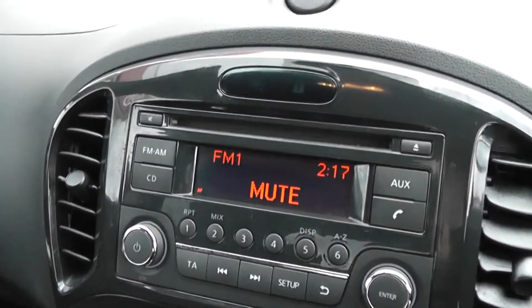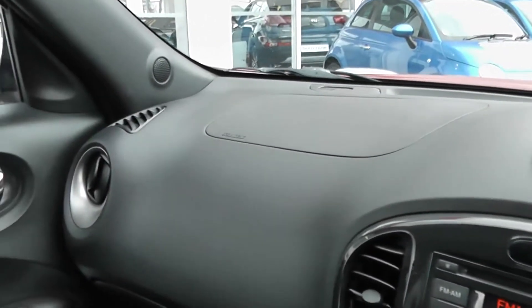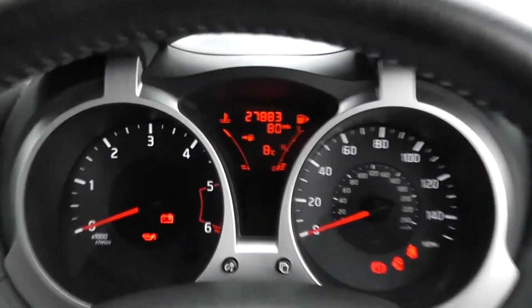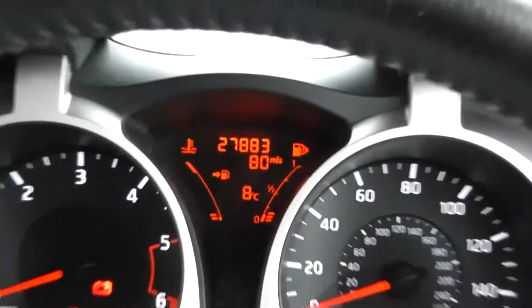Just ahead, you've got the CD player and radio with a digital screen in the centre. There are driver and passenger airbags either side at the front, along with vanity mirrors, and a nice modern dashboard in front of the driver. In the centre, there's a trip computer which also shows the mileage at 27,883 miles.